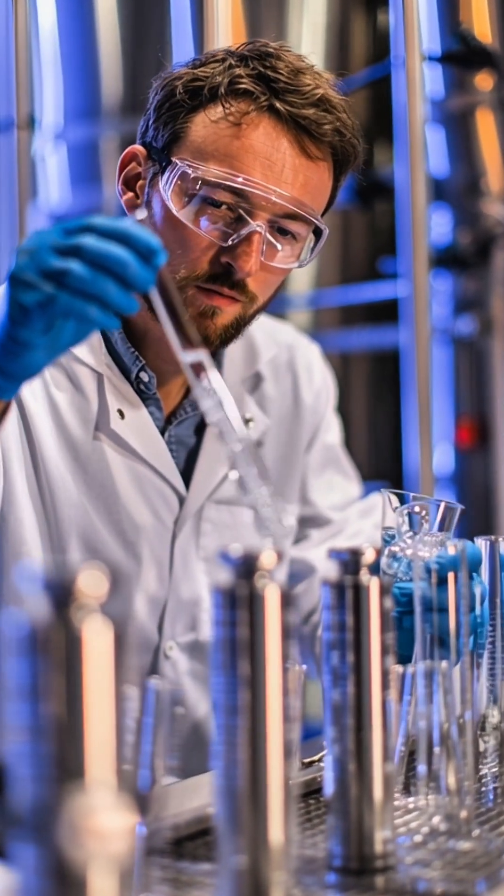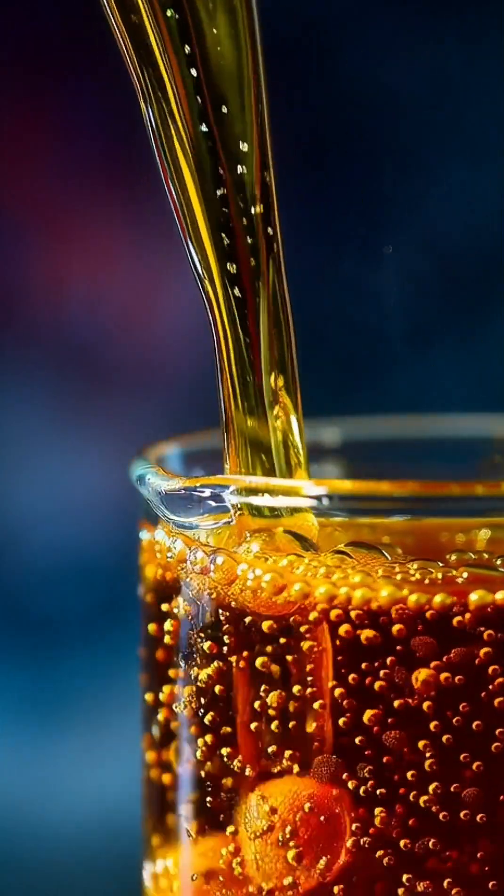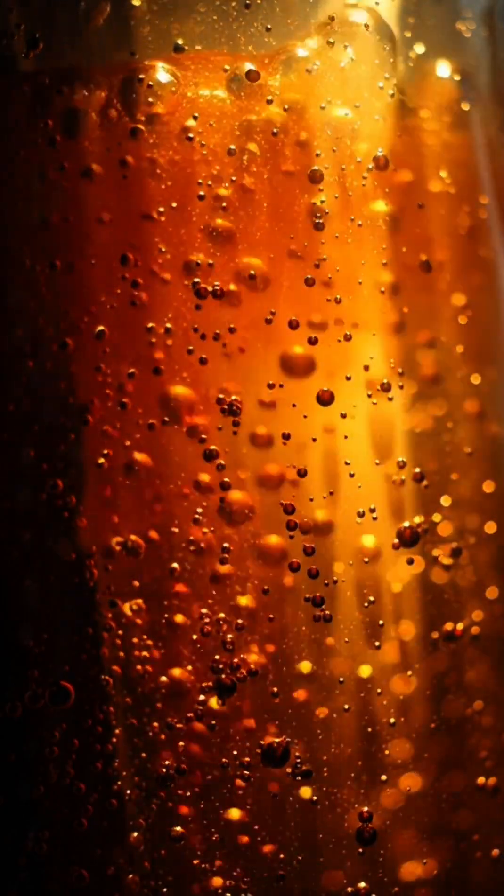Next, the liquid is chilled and carbonated as thousands of tiny bubbles are pushed into the drink under pressure. Samples from every batch are tested for taste, carbonation and safety before it reaches the line.